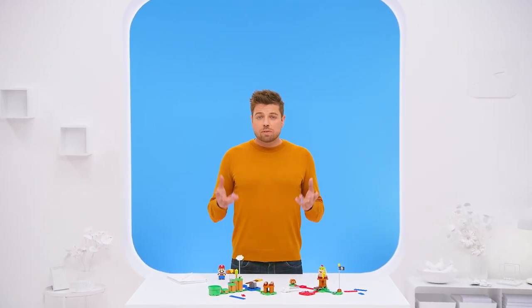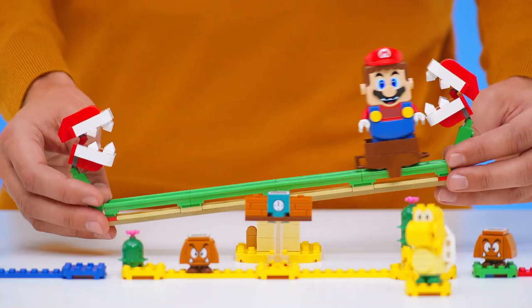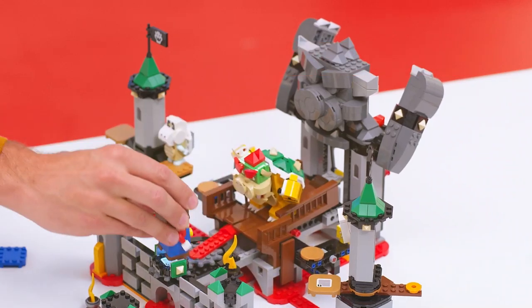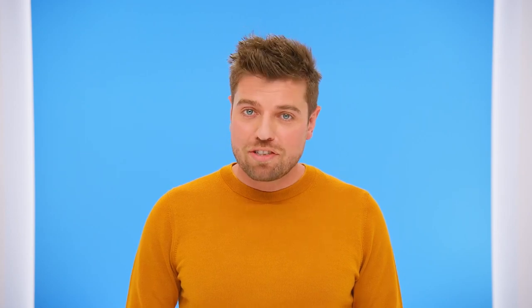And this is not all. You can also expand your course. Here is the world's first reveal of two of our expansion sets: the Piranha Powerslide and Bowser Castle Boss Battle. LEGO Super Mario launches globally the 1st of August, but pre-orders for the starter course start soon in June.